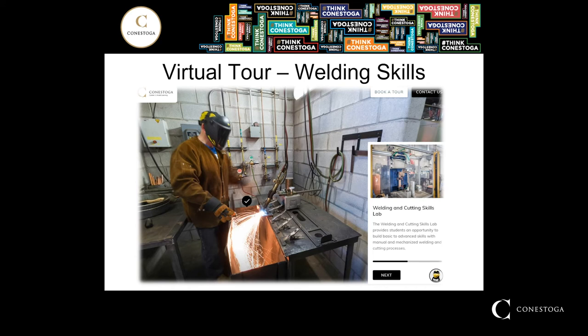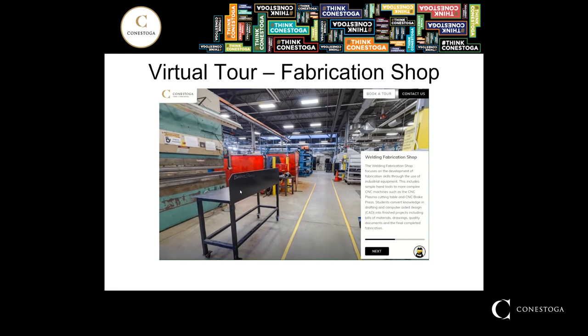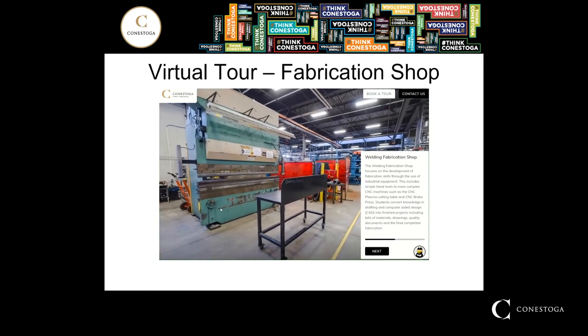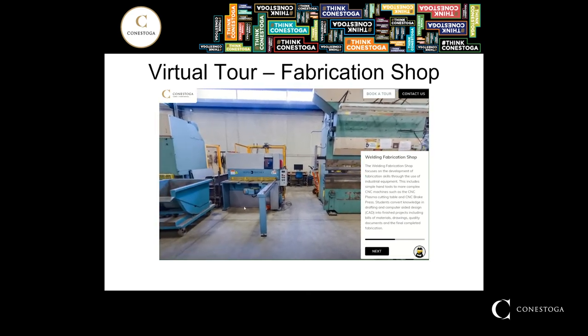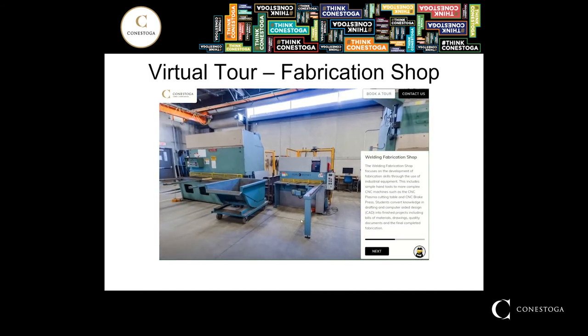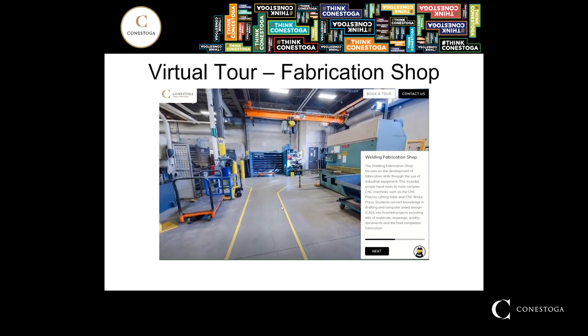This next stop on the tour highlights the cutting skills area. Each of the 45 booths has the ability to provide oxy-fuel cutting and brazing operations, as well as the welding processes mentioned earlier. The fabrication shop includes a variety of different machines that students will have hands-on experience operating, from manual brake presses to a variety of different plate shears — both a small one and a very large one — to a CNC-operated brake press and a CNC cutting table using the plasma arc cutting process.